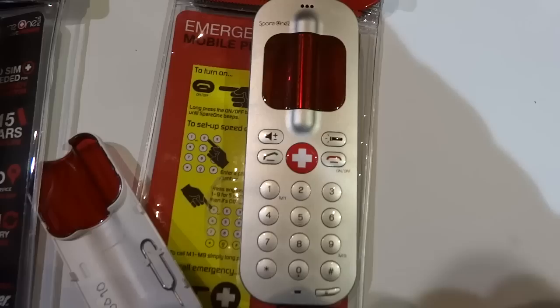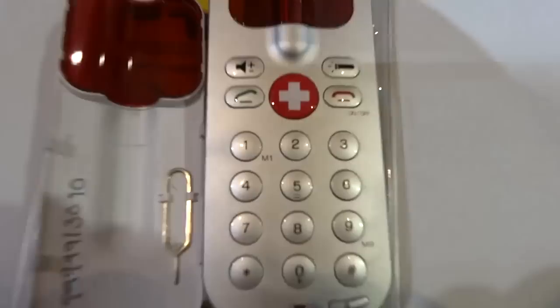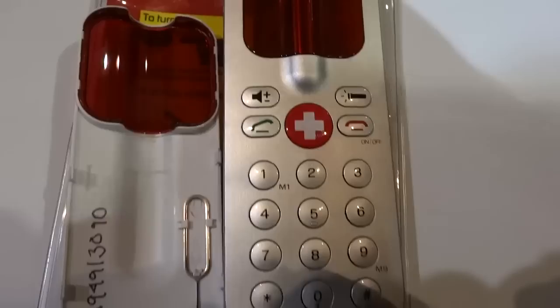Another cool function is it has GPS or location tracking, which means that if you give this to a child or an elderly person or something along those lines, and you want to keep tabs on where they're located or if they get lost, you can open up a web browser and actually see the location of this device as well as whoever is carrying it.